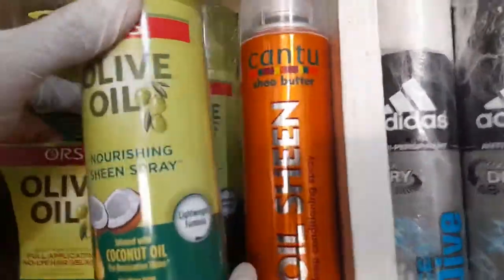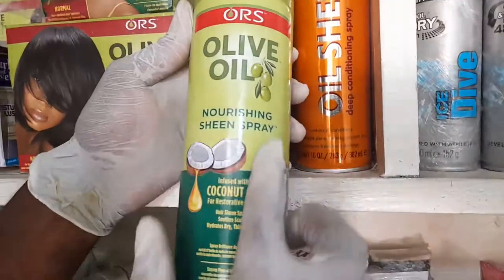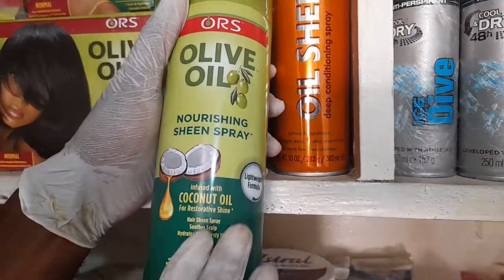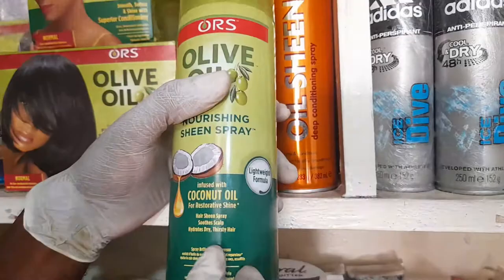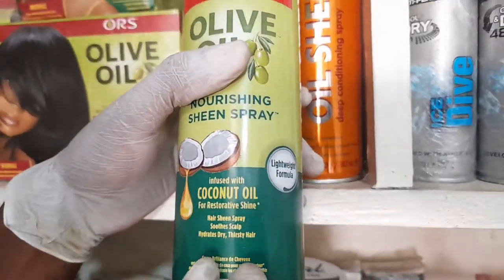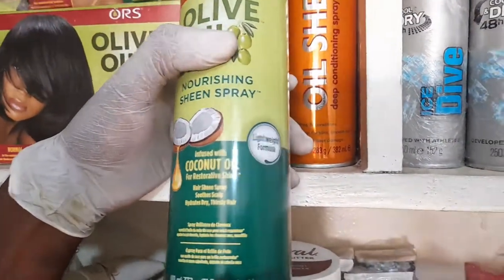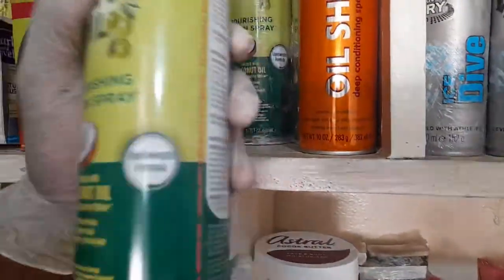Today I bring you a shinspray from ORS Olive Oil Nourishing Shinspray. This very one contains coconut oil so that it can provide restoration to your hair. It's a hair shinspray that will soothe the scalp and hydrate dry and thirsty hair. And we are imported from UK for you to Ghana here.